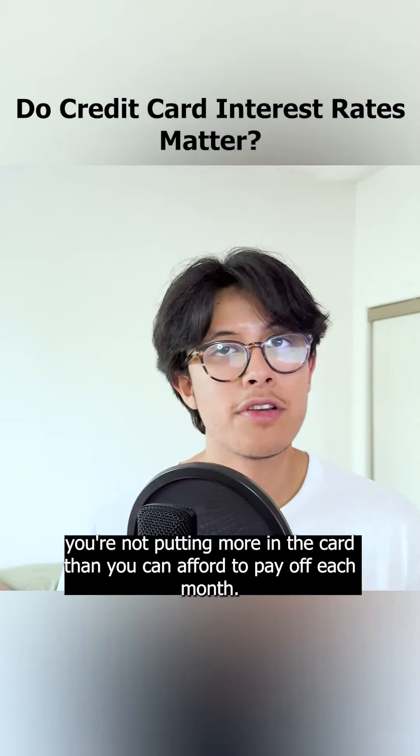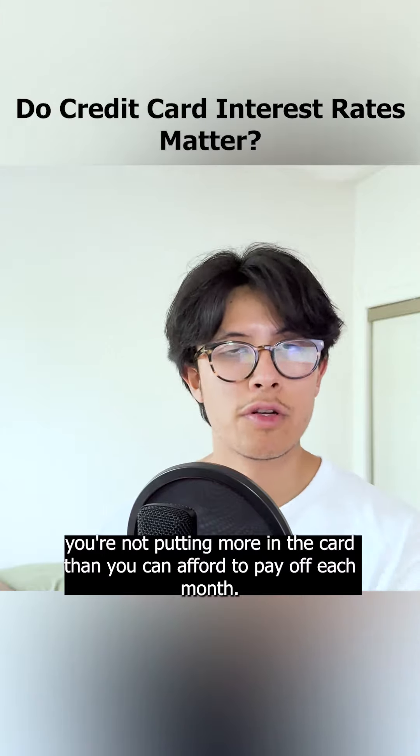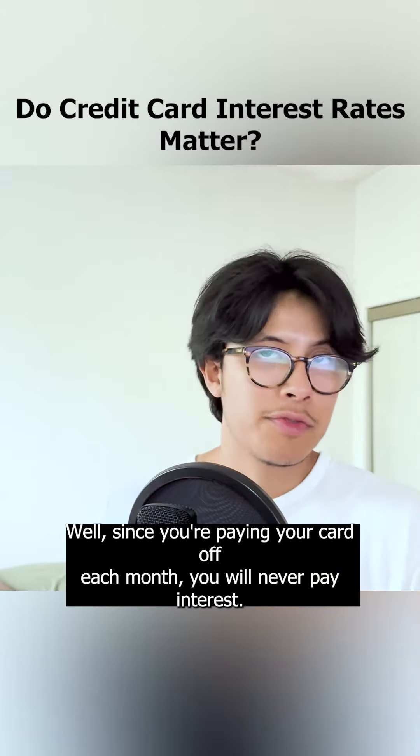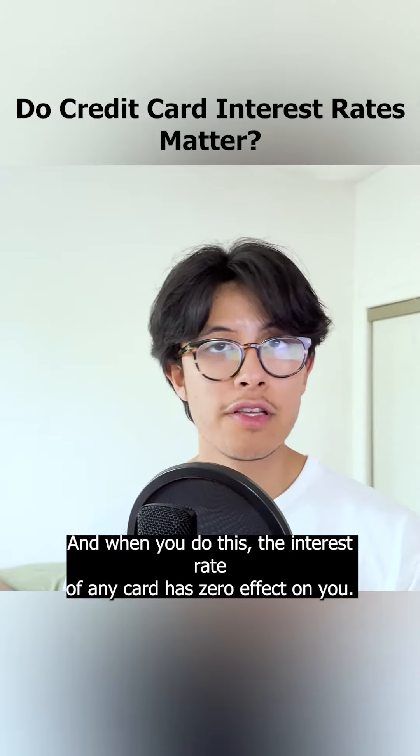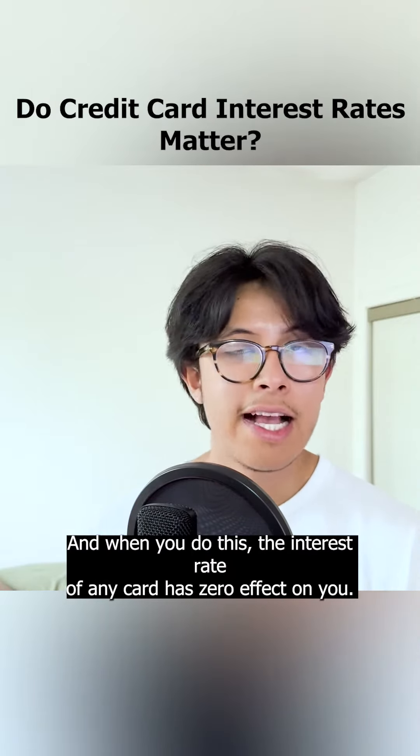If you're using your card properly, that means you're not putting more on the card than you can afford to pay off each month. And what does that mean? Since you're paying your card off each month, you will never pay interest. And when you do this, the interest rate of any card has zero effect on you.